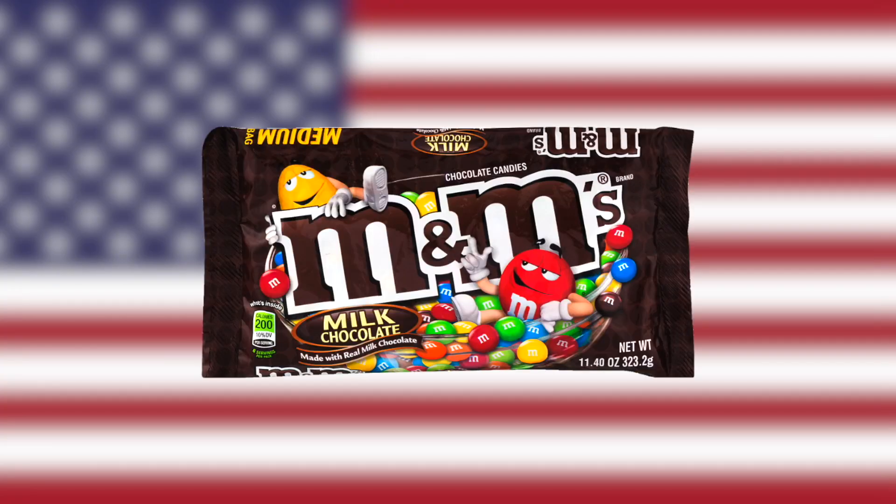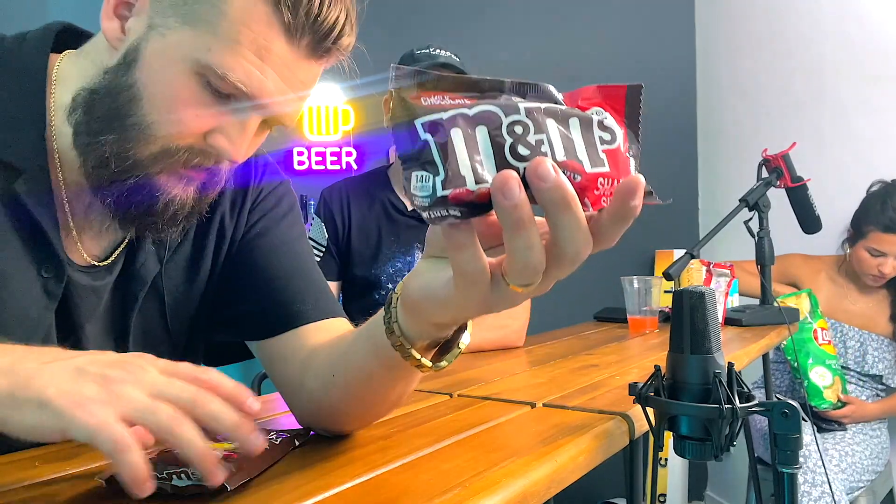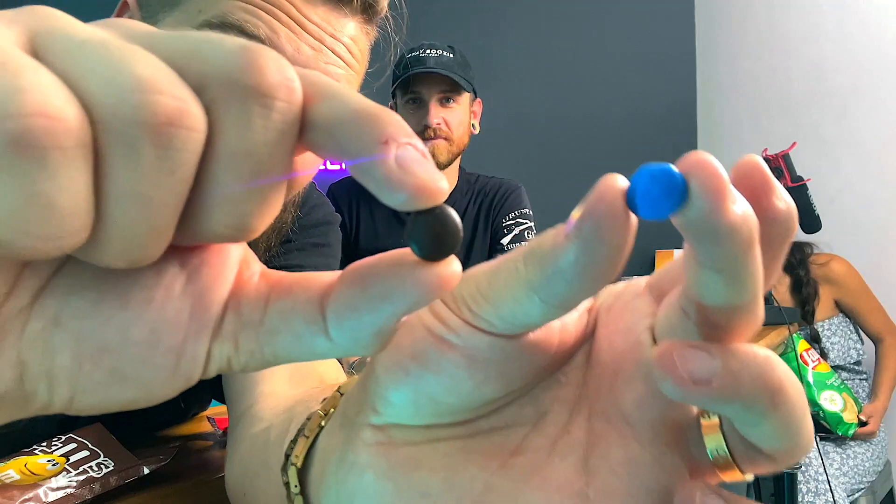Next up: British versus American M&Ms. They're the same size. I can't imagine these tasting different - they look identical. But the coating on the British ones might be thinner. British M&Ms edge out the win.